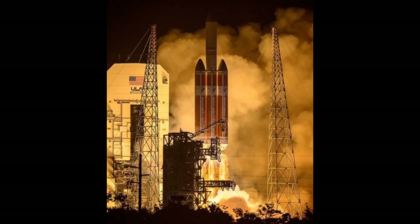10, 9, 8, 7, 6, 5, 4, 3, 2, 1, 0. Liftoff of the mighty Delta IV heavy rocket with NASA's Parker Solar Probe, a daring mission to shed light on the mysteries of our closest star, the Sun.